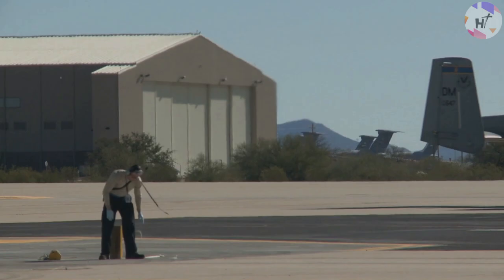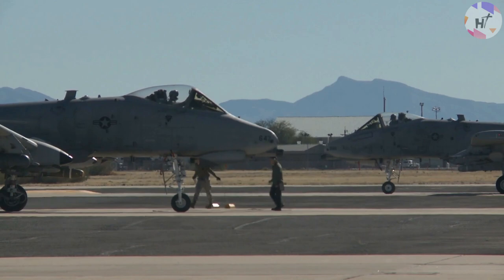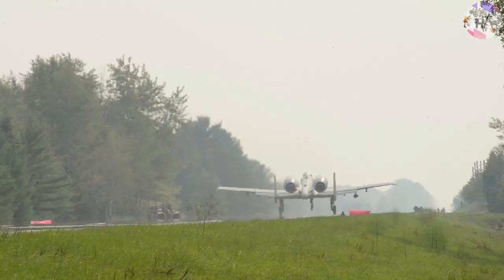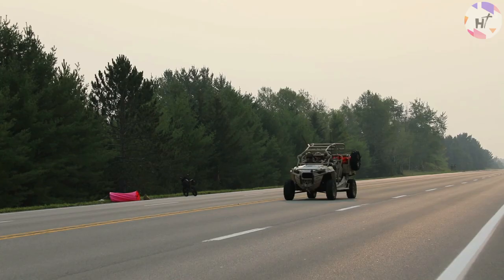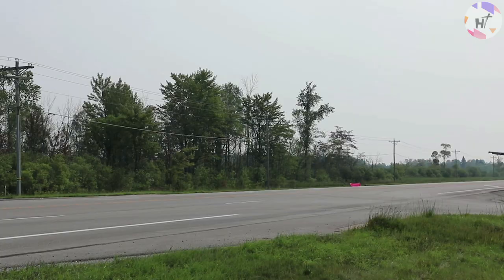Pilots from the 127th Wing launched Northern Agility 22-1, a comprehensive force agile combat employment exercise in June 2022. A closed part of Michigan Highway M-28 is used for the Michigan Air National Guard's drill, which comprises landing, takeoff, and integrated combat turns. They are attempting to put into practice multi-capable airmen concepts and their capacity to enhance decision accuracy and speed for pilots in the cockpit landing at a remote field they have never seen.